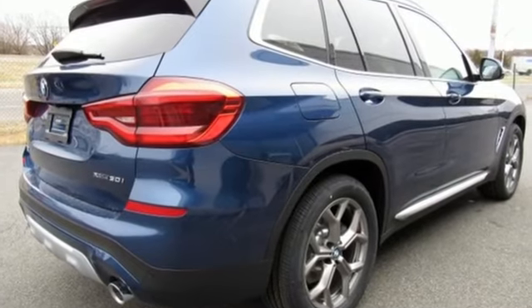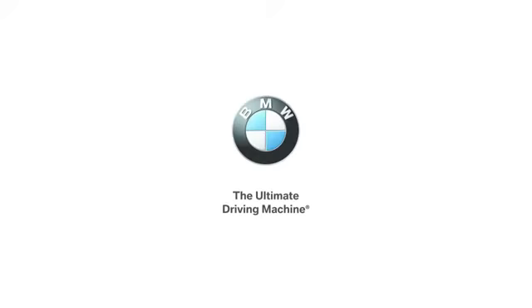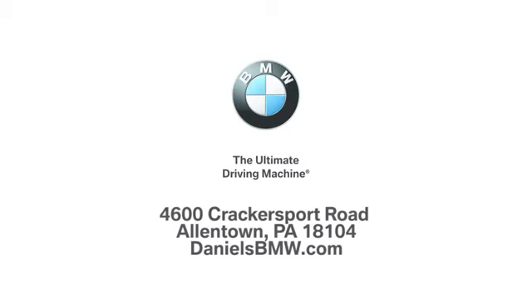BMW — sheer driving pleasure. You'll never know until you try. Test drive it today. Welcome to Daniel's BMW at 4600 Cracker Sport Road in Allentown, Pennsylvania.